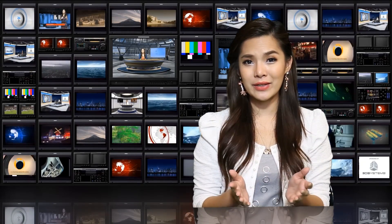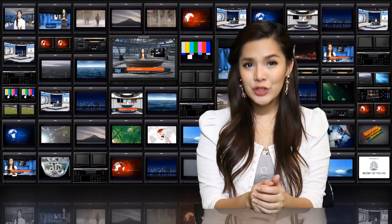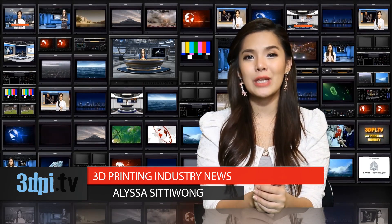EnvisionTech, known for its high-resolution digital light processing 3D printers, is also in the business of manufacturing machines for 3D bioprinting. The company has just announced that it is releasing an upgrade to its previous 3D Bioplotter machine, in addition to a new developer series model.